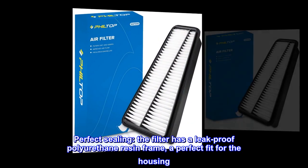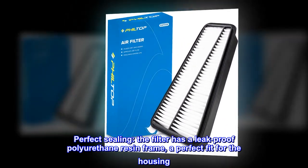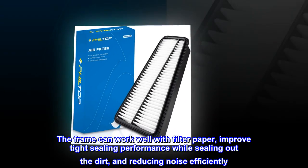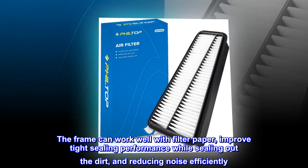Perfect sealing. The filter has a leak-proof polyurethane resin frame, a perfect fit for the housing. The frame works well with the filter paper, improving tight sealing performance while sealing out dirt and reducing noise efficiently.